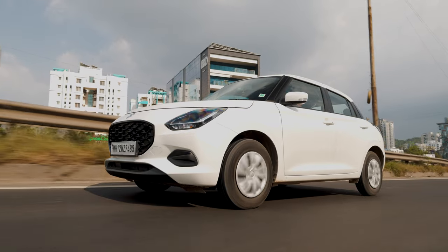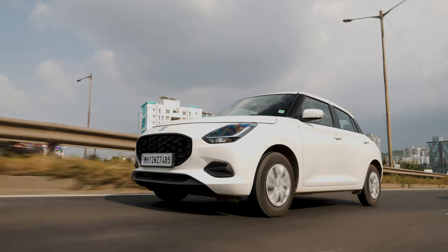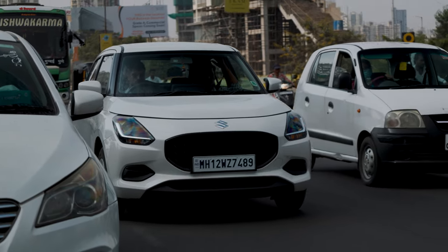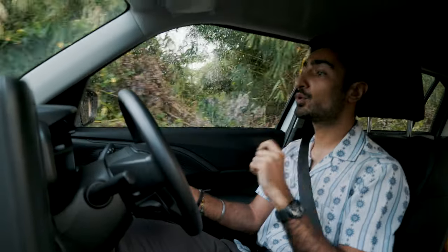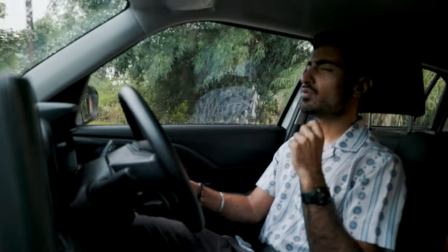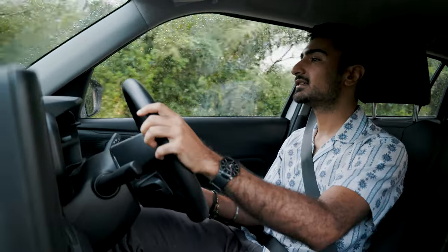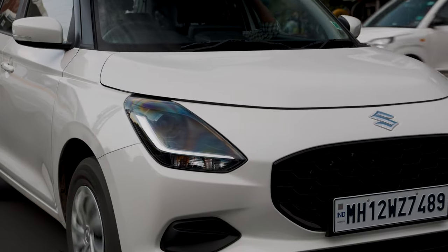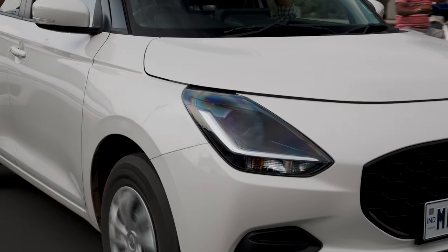Talking about how this AMT performs by itself — while pottering around town, it is very nice. It doesn't really jerk about and the shifts, while noticeable, are subtle enough for you to overlook them, which is a good thing for the average city goer. But when we push the engine through its revs, you are going to feel a little bit of notchiness anywhere above 3,000–4,000 RPM. Switching it to manual mode doesn't really help with the responsiveness either. However, in terms of AMTs, it does a commendable job and compared to other Maruti AMTs, it is a very big improvement.